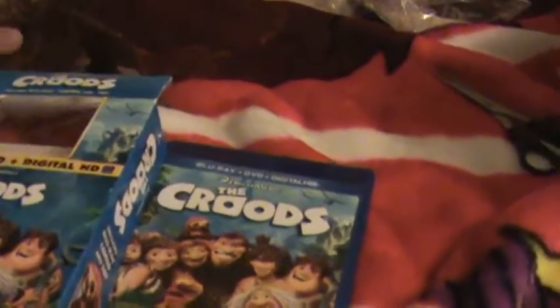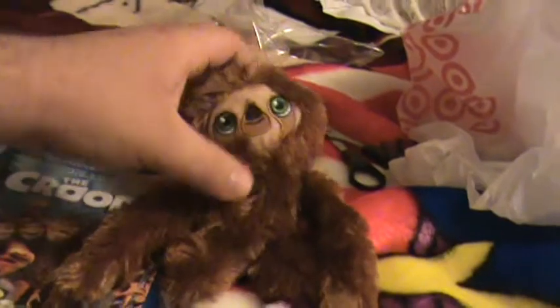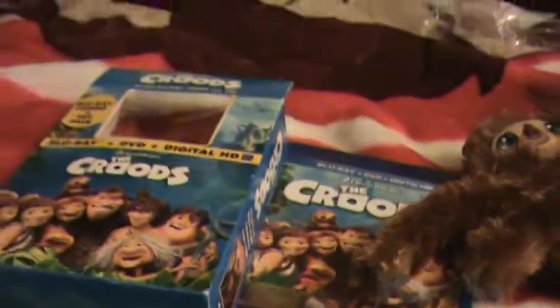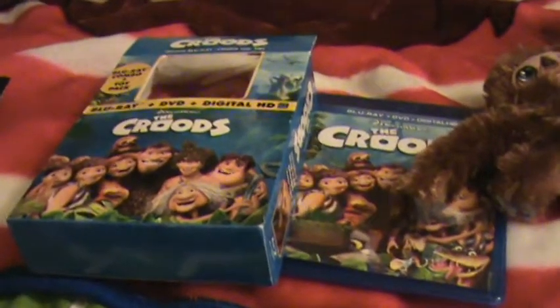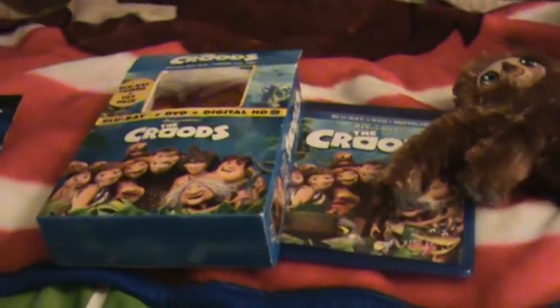All right, so there's my unboxing for The Croods on Blu-ray with the plush toy. Thanks a lot for watching, guys. Please like the video, comment with your thoughts, subscribe, take care, and I'll see you guys later. Bye.